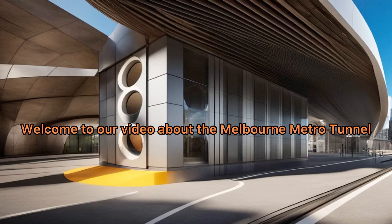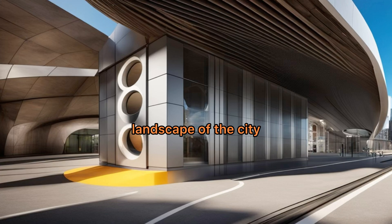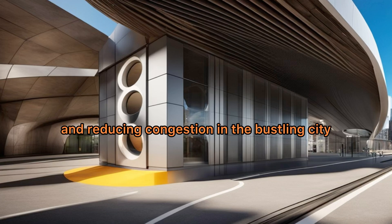Welcome to our video about the Melbourne Metro Tunnel, a project that is set to transform the urban landscape of the city. The Melbourne Metro Tunnel is a major infrastructure initiative aimed at improving transportation connectivity and reducing congestion in the bustling city.